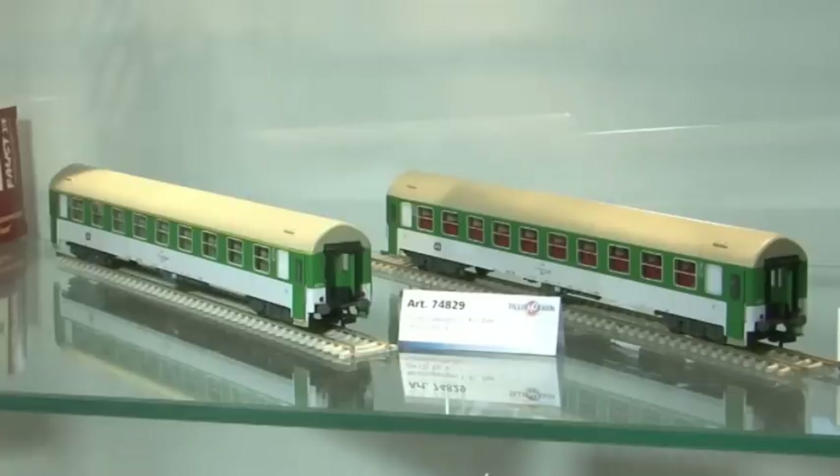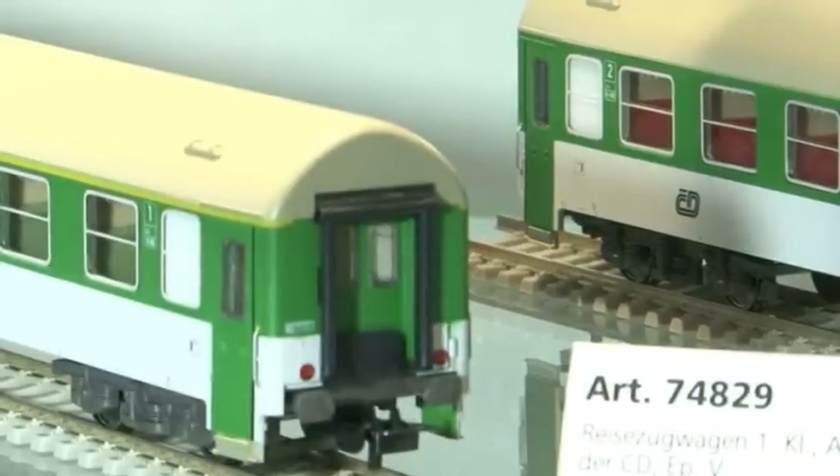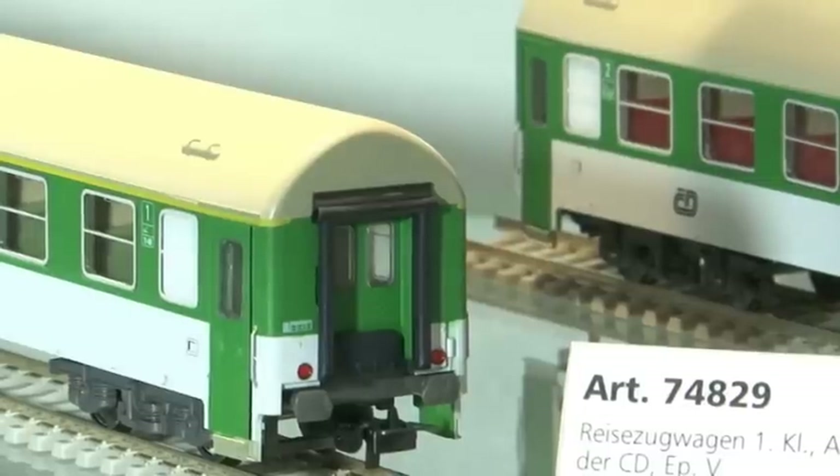Was Lieferrückstände betrifft: Im Schmalspurbereich fehlt noch die Einzel-Lok 9961-01 in H0M. Alle Kunden können beruhigt sein – wir werden voraussichtlich in den nächsten Tagen, also noch während der Messe, diese Lok ausliefern. Im Februar folgt dann die H0E-Schwester-Lok entsprechend. Die Neuheiten, die wir dieses Jahr ankündigen, werden auch dieses Jahr noch in den Handel ausgeliefert.